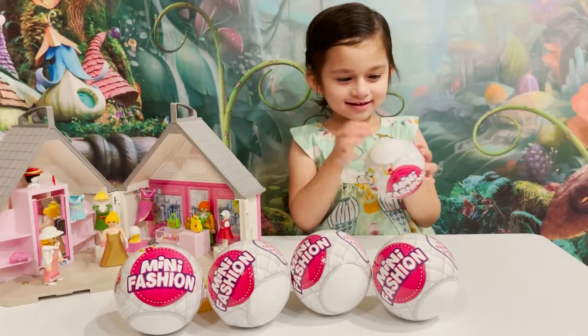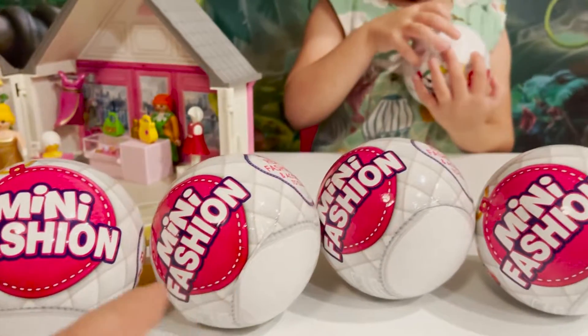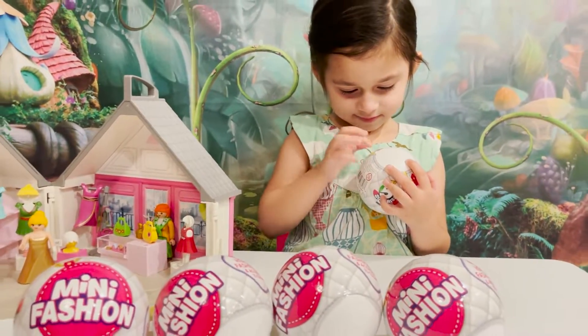Hi, buddy! I'm here with Jenna. Hi! And we've got some mini fashion toys to open today. Yeah! We got five mini fashion surprises. Jenna's very excited about these.